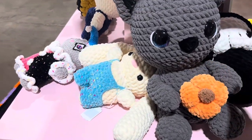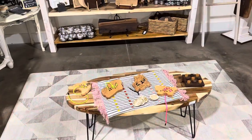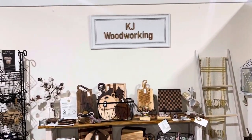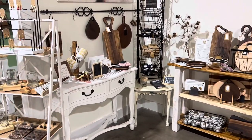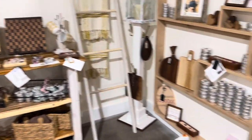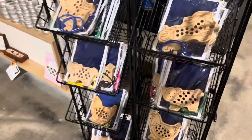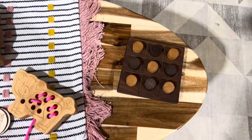Nice woodworking — KJ Woodworking — little area here with lots of cutting boards and what-have-yous. Just gonna show it quick. Little games for the kids and a little tic-tac-toe set.